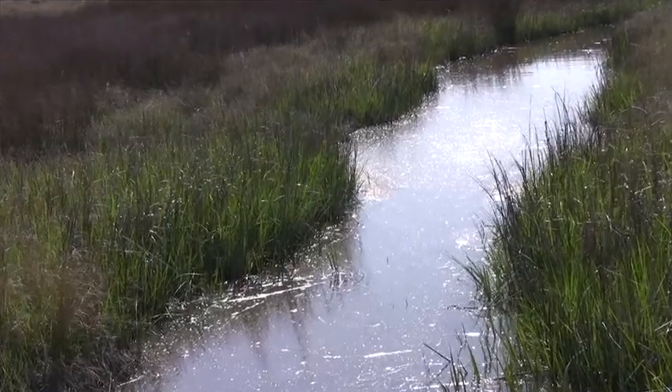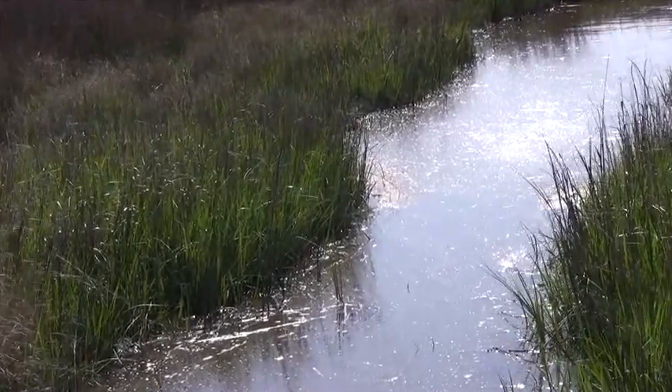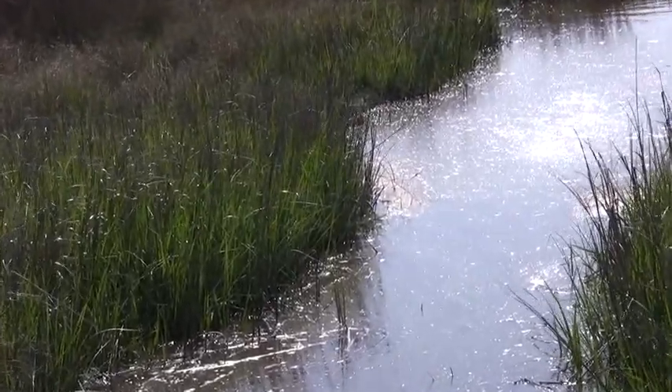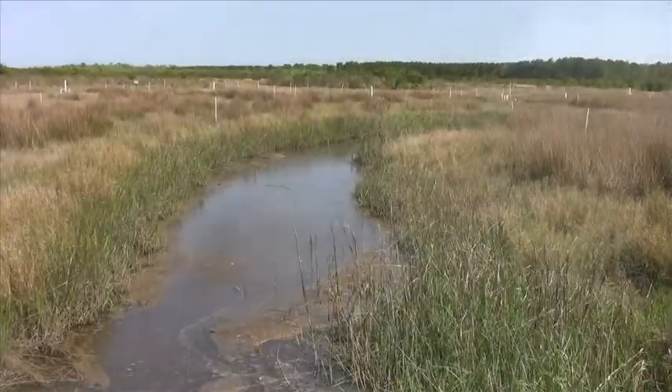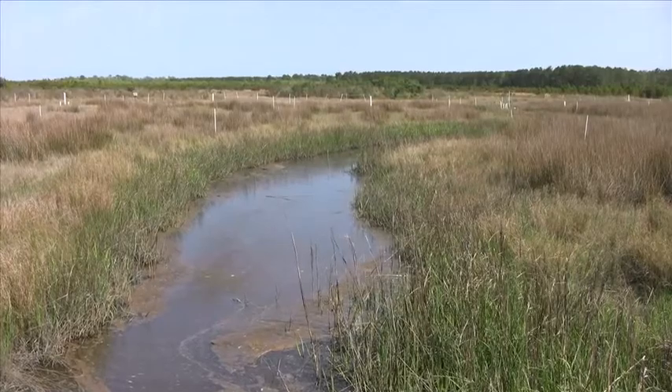This marsh also gobbles up another environmental problem — methane, the most potent greenhouse gas of all. It means saltwater marshes could earn carbon credits. We would hope that it would be a large carbon sink, because that would mean maybe more restorations could be used in carbon trading.